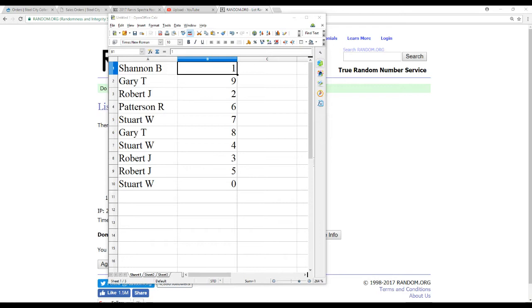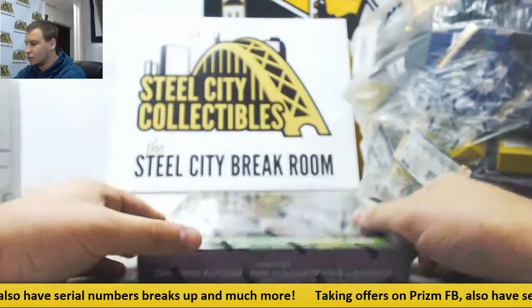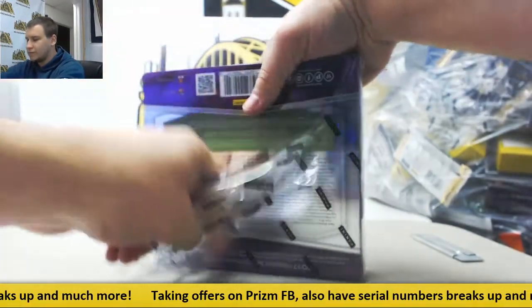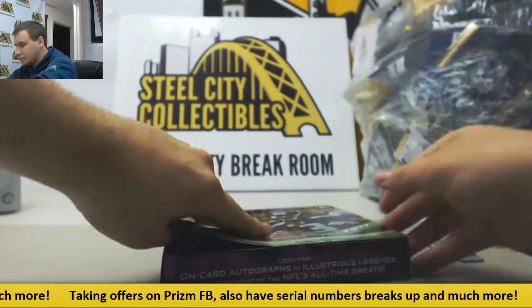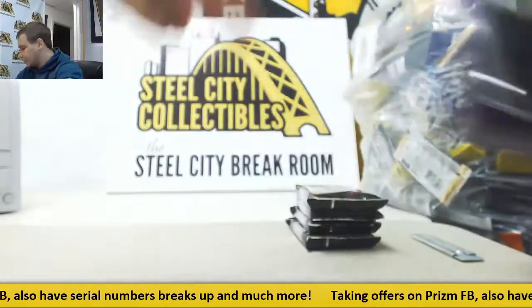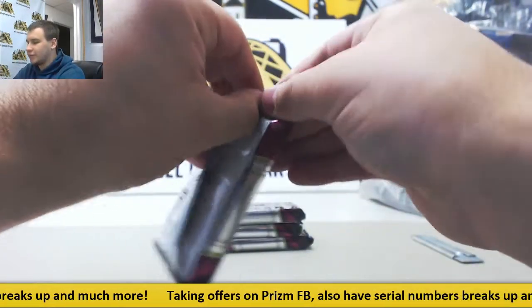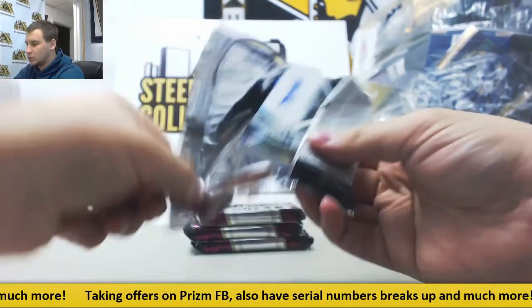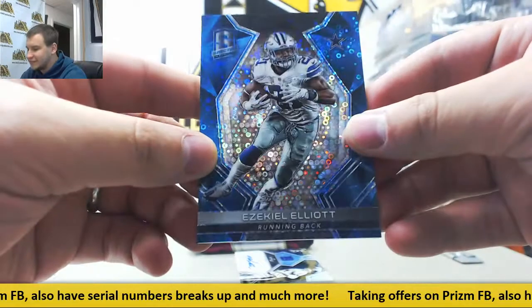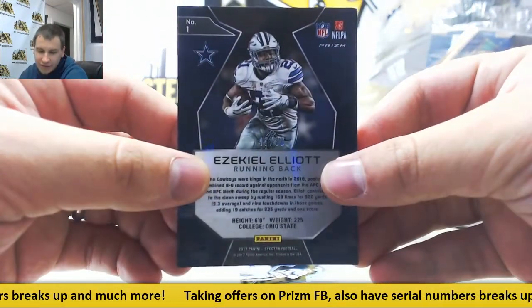I'm going to bring you guys back over here. I'll, as usual, be calling out names as we break and see who gets what. Good luck to you guys. We start off with blue base for the Cowboys, Ezekiel Elliott, neon blue. 46 of 50 — that goes to Patterson R.